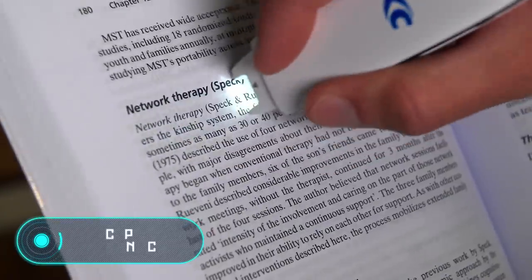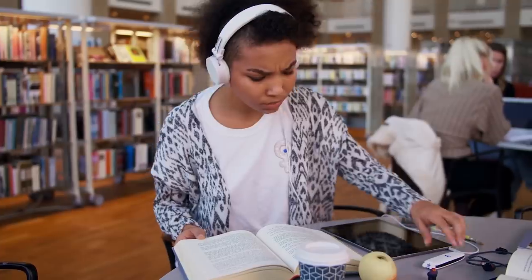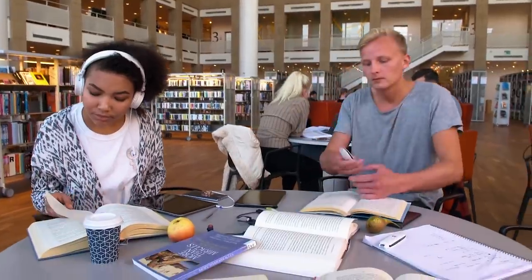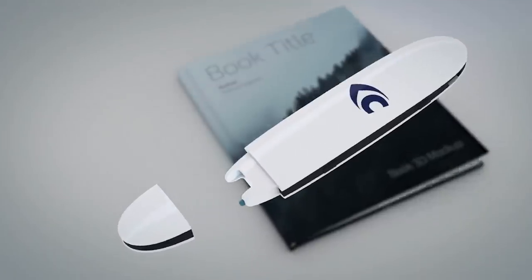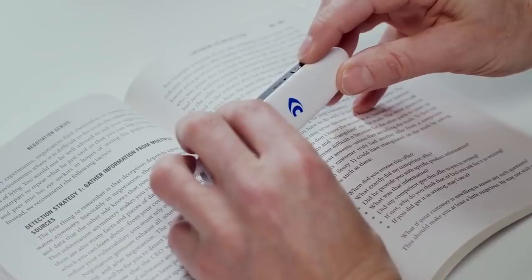Probably at least once in your life you were reading a book and wanted to copy a great quote directly to your phone or computer. The cPen Connect is a device that makes that possible — it's a tiny scanner that turns any characters on paper into text on your smartphone, for only $130.